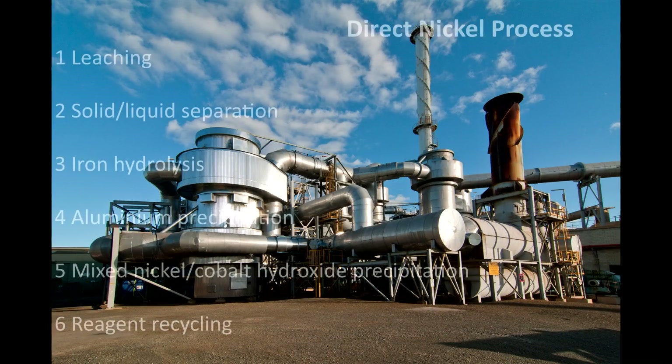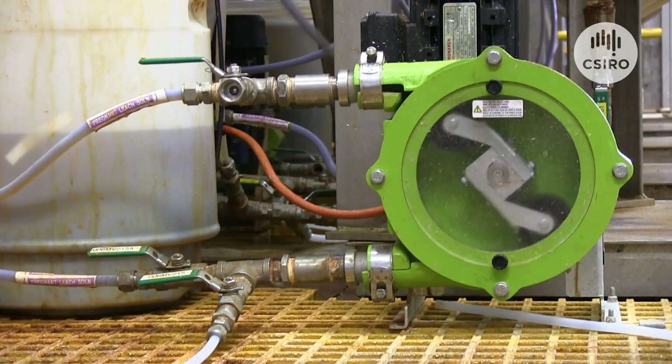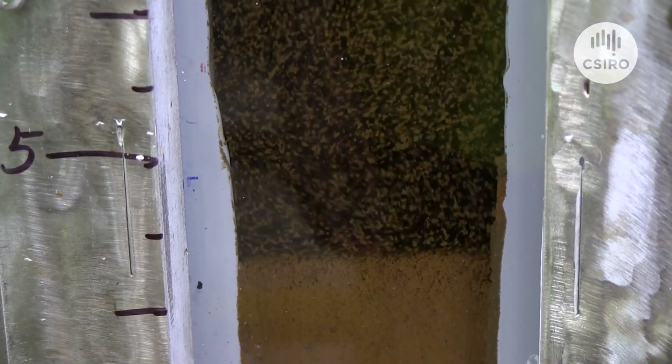With only a few kilograms of nitric acid used per tonne of laterite, compared to at least half a tonne of sulphuric acid per tonne, this new method offers a more environmentally sustainable and cost-effective processing option.